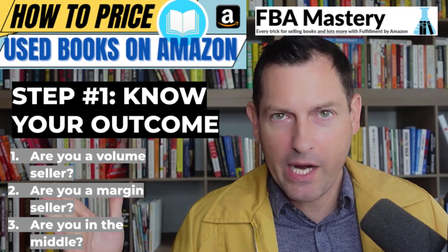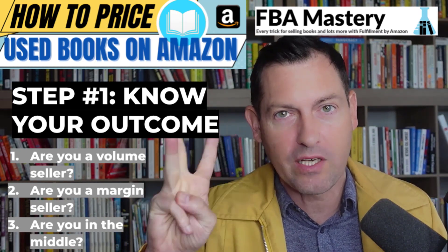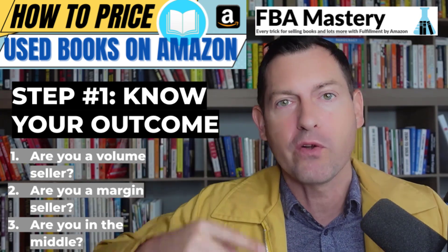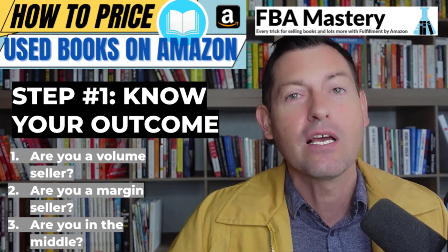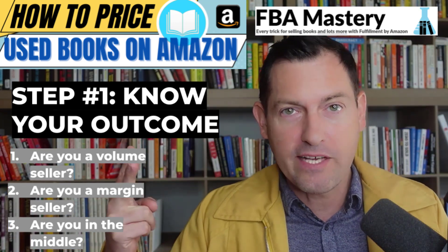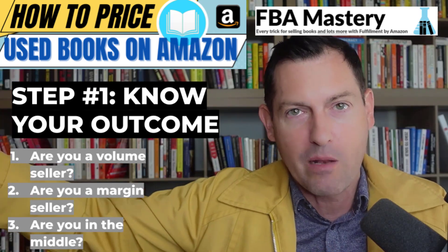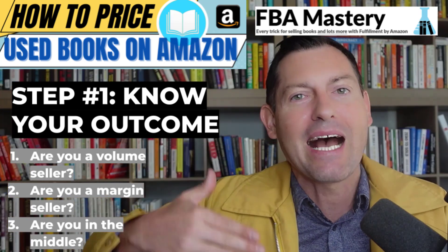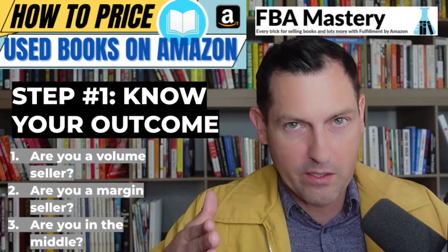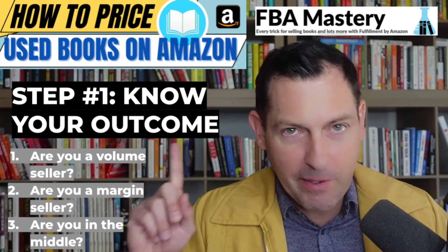You have to decide what kind of seller you are. Are you a volume seller? A margin seller? Or somewhere in between? A volume seller emphasizes turning over inventory quickly at the expense of not getting as much per unit. A margin seller emphasizes getting the most profit possible per item, but inventory might not sell as quickly. To figure out which you are, ask yourself: in regards to sourcing inventory, which do you run out of first — money or inventory?